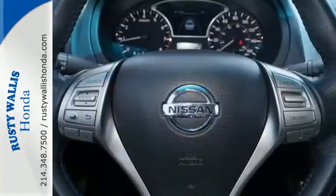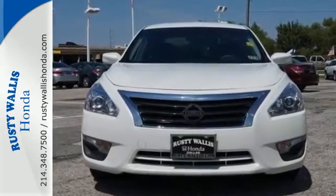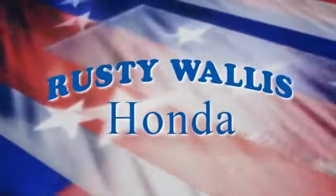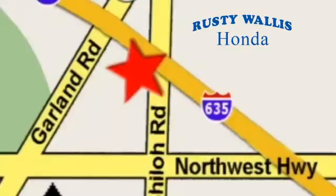Make this spacious Altima yours today — it's begging for you to come take a test drive. At Rusty Wallace Honda, our primary goal is to satisfy our customers. Stop in today. We're easy to find, just off I-635 at Shiloh Road.